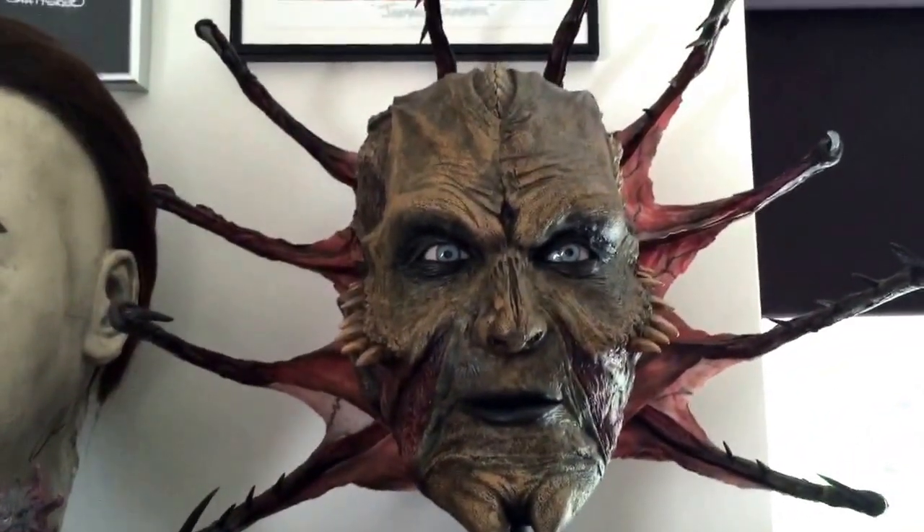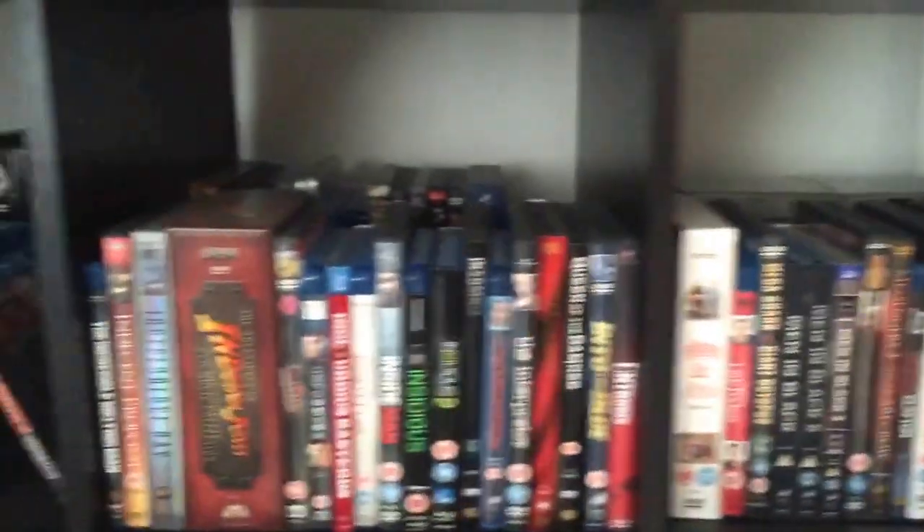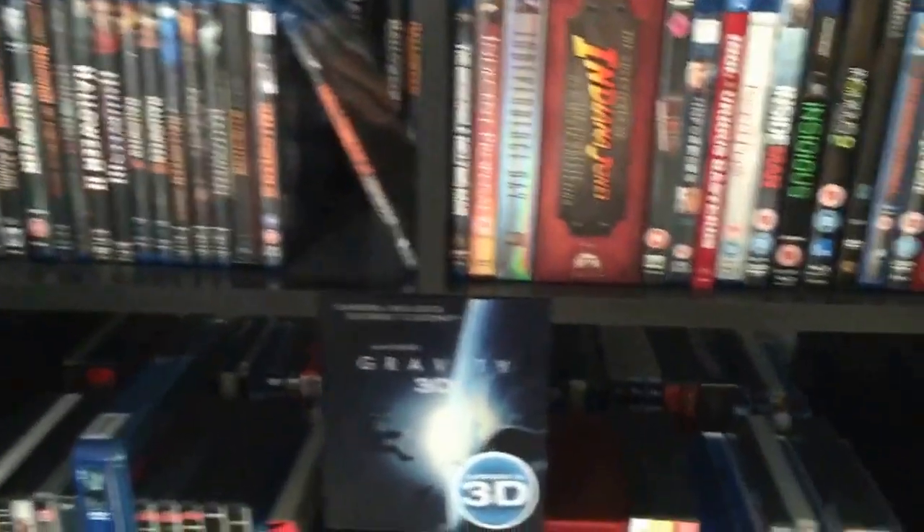It looks absolutely superb now they've done it up. And just again, more DVDs and Blu-rays along all the shelves, again double stacked.